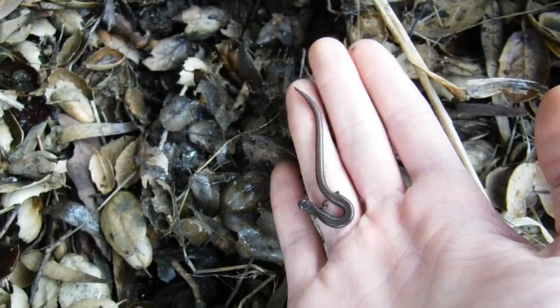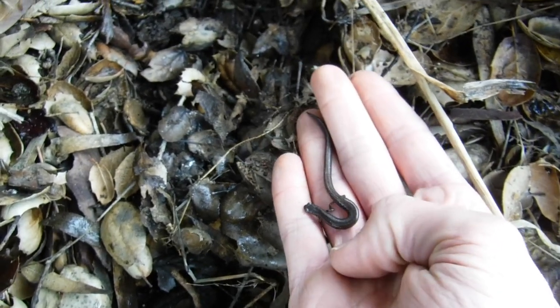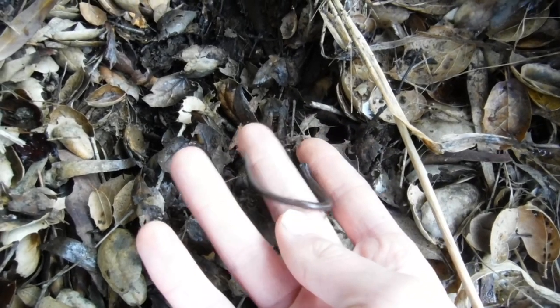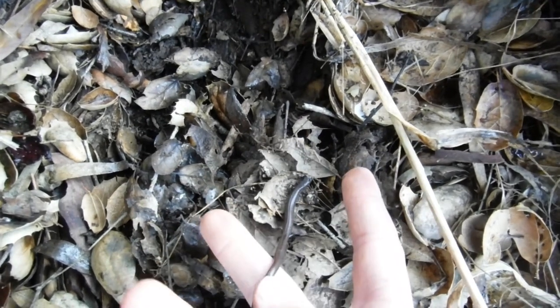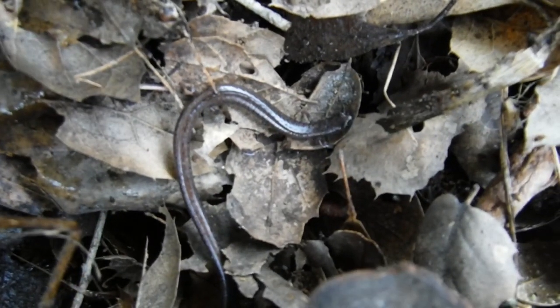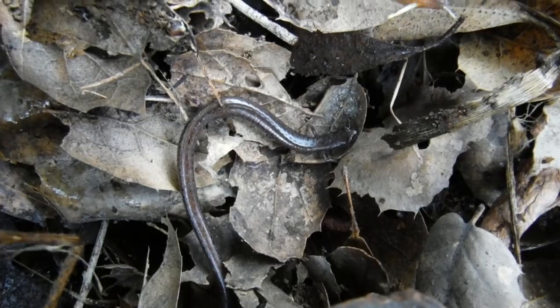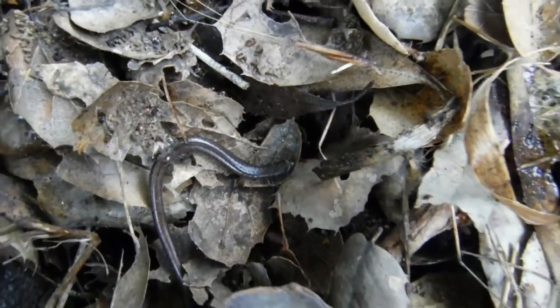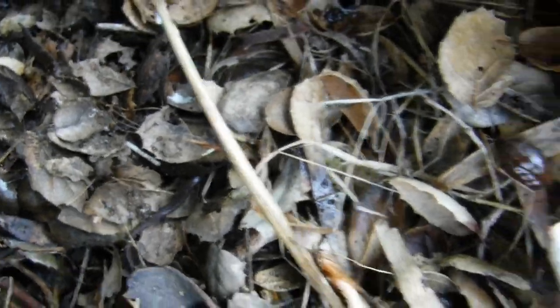The release of the California slender salamander. These guys are prey for a lot of different species — garter snakes, which is honestly what I was thinking you might come across out here today in the field. Bye buddy, slither on down there.